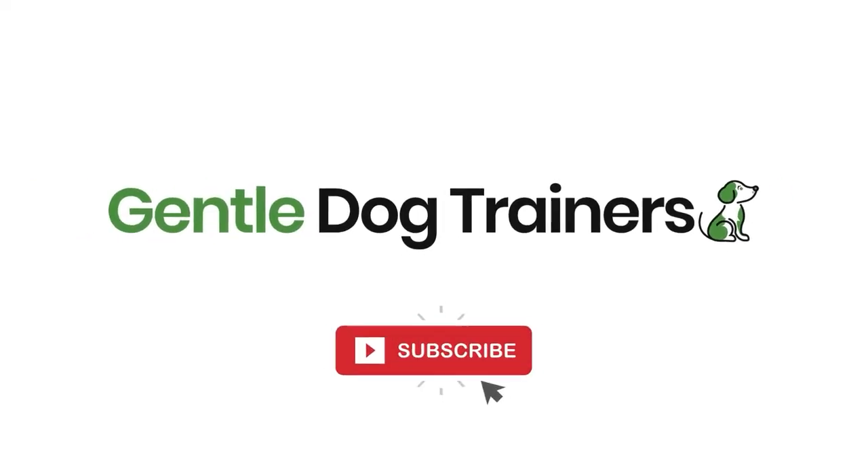Before we dive into the video, I encourage you to subscribe to this channel if you want to raise happy, healthy, and well-behaved dogs. We make videos every single week, so click the notification bell and the subscribe button so you never miss an upload, and let's dive in.